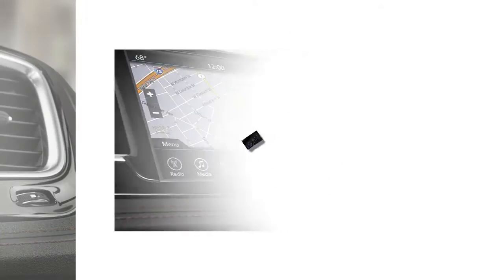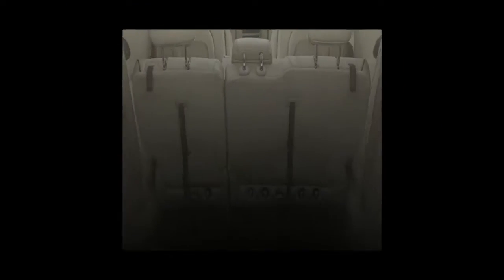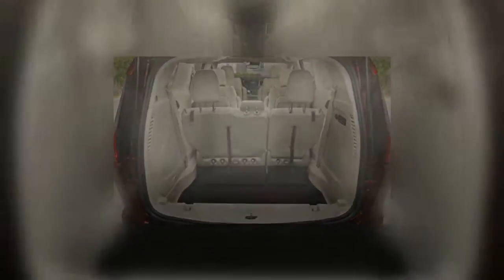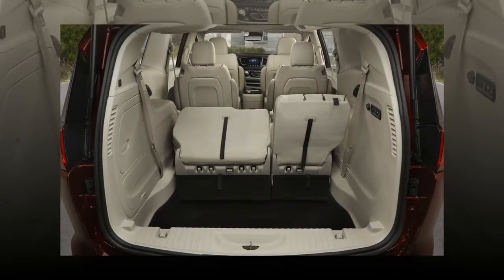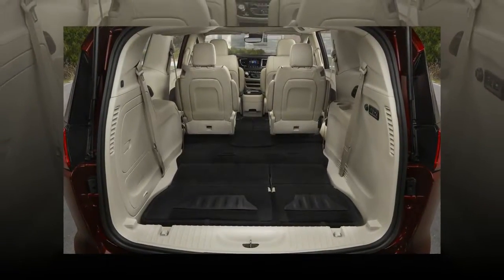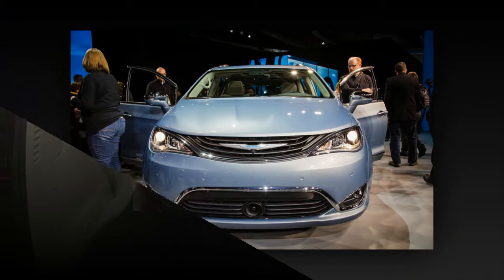The key items to know about the new Pacifica are that it will be available in both conventional and plug-in hybrid versions, that it offers a ton of technology — including a rear entertainment system with twin 10-inch touch screens — and that Chrysler can't use 'class-leading' enough when describing the aerodynamics, NVH levels, ride and handling, interior volume, and a whole pile of other stuff.